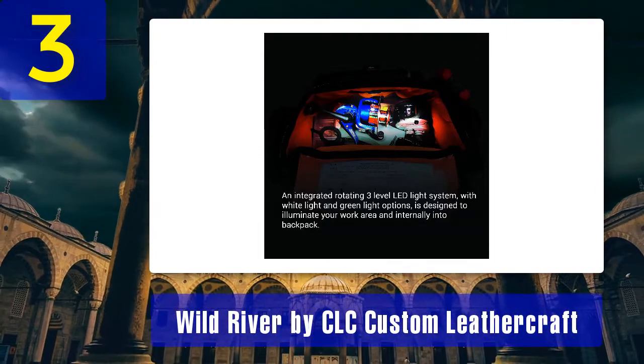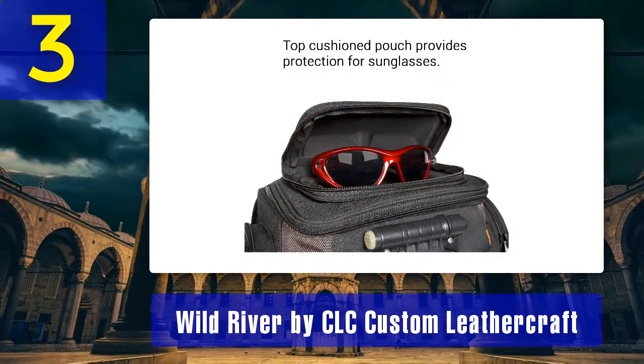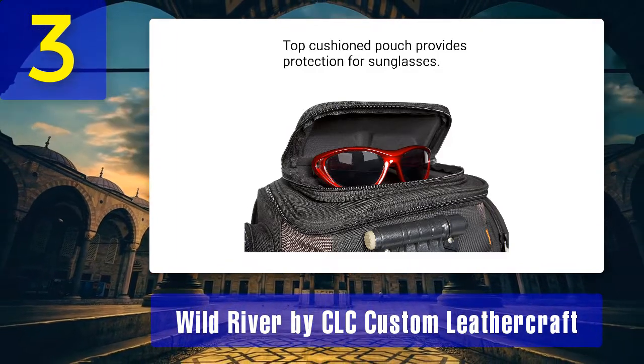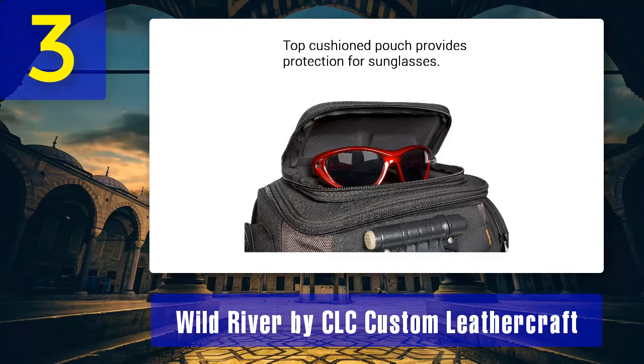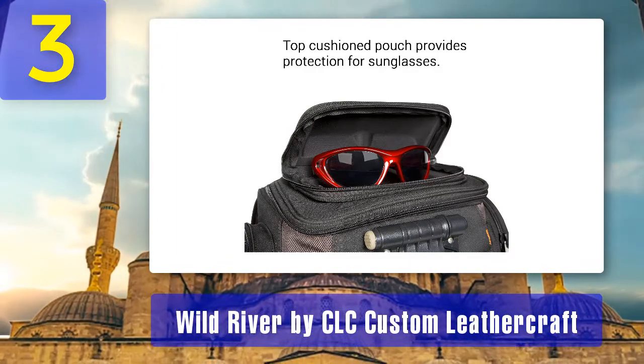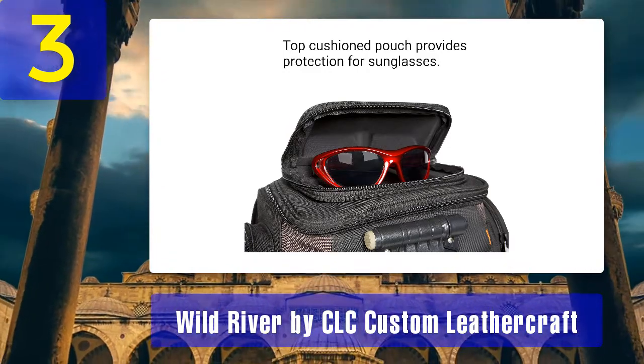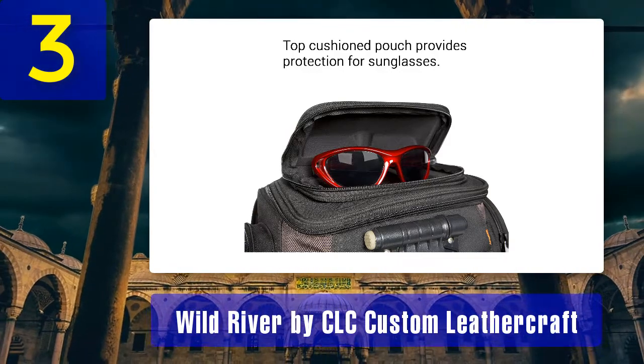Pros — what makes this fishing backpack stand out: it has ample room and storage options for tackle and other gear, very sturdy construction, amazing add-ons, great design and functionality, and a durable base that protects the pack from dirt as well as wear and tear on the ground.